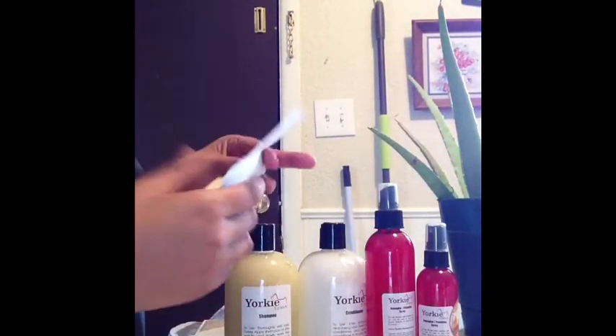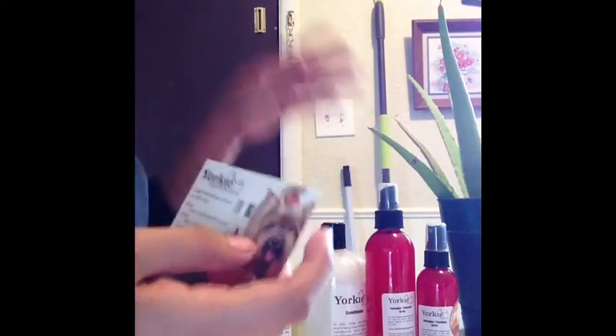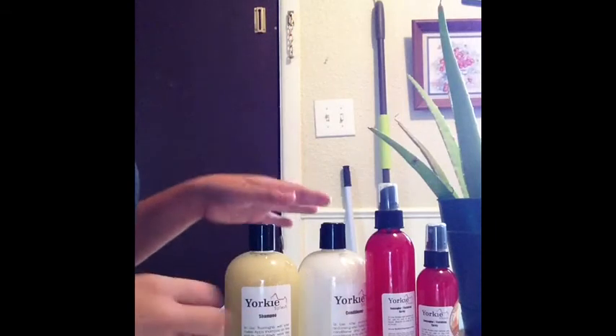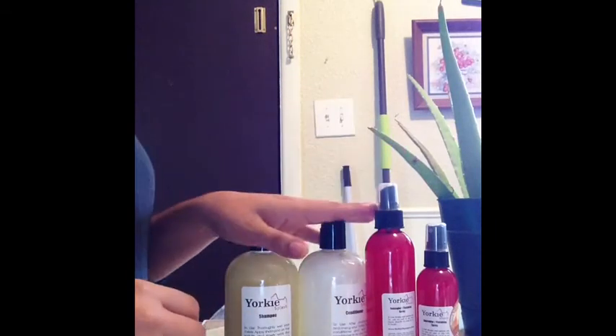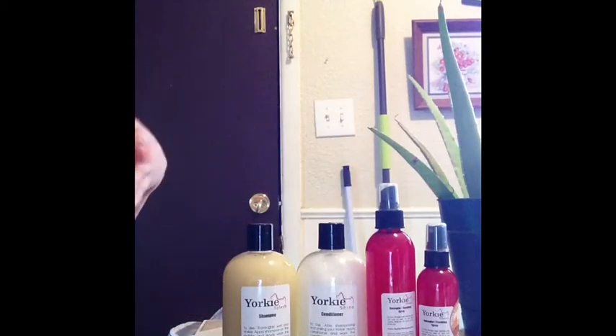Those were basically the items, and I am super, super happy. Because Ms. Scarlett needed a bath badly — I had run out of the conditioner and the detangling spray. When I give her a bath, it's just better to use all the products, and these are the ones that work best for her. They've made her hair grow awesomely.